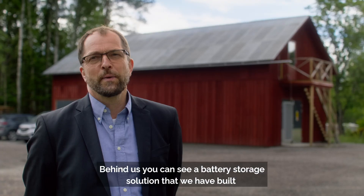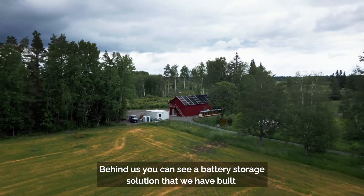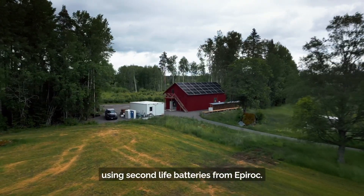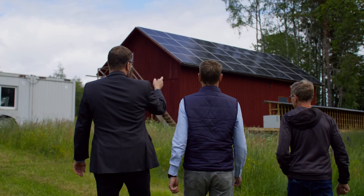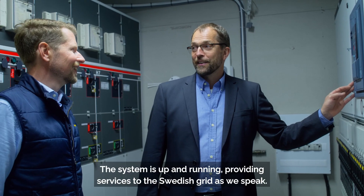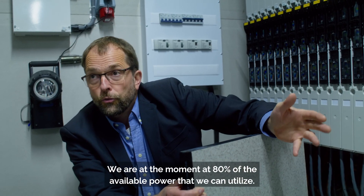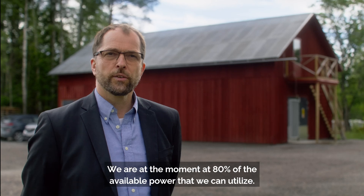Behind us you can see a battery storage solution that we have built using Second Life batteries from Epiroc. The system is up and running, providing services to the Swedish grid as we speak. We are at the moment at 80% of the available power that we can utilize.